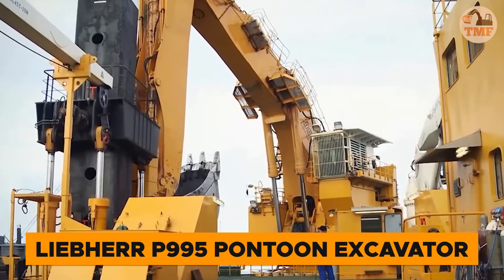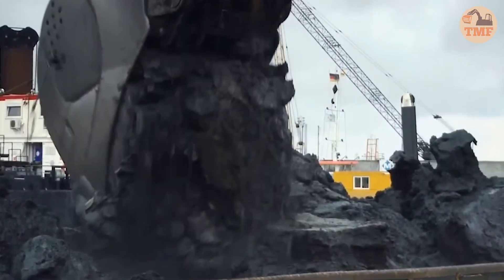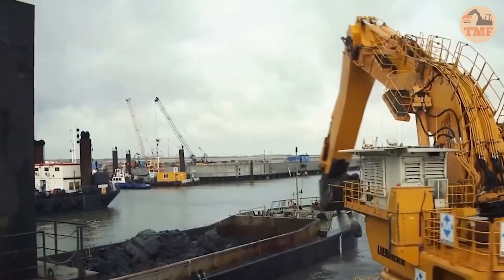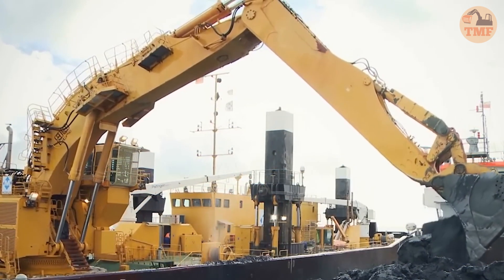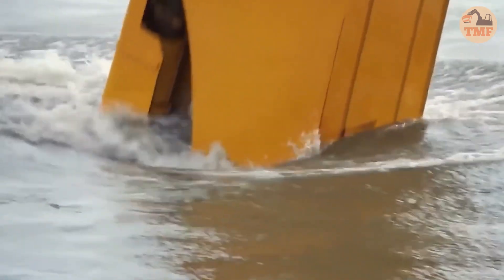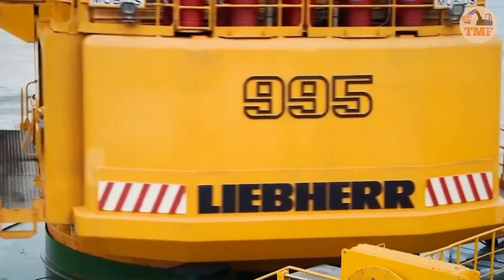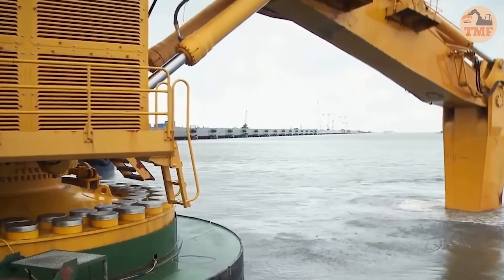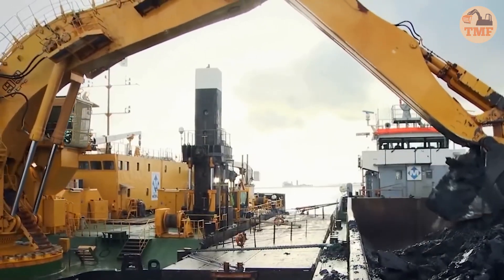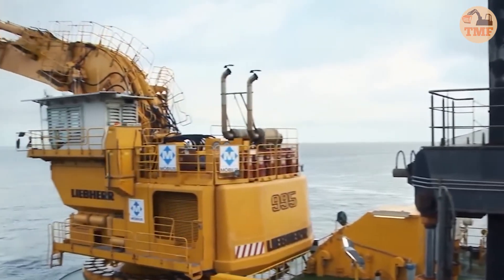Introducing the Liebherr P995 pontoon excavator, a game changer for water-based excavation projects. This floating marvel excels in tackling challenging tasks, from underwater mining to construction in difficult environments. With exceptional stability and a powerful bucket system, the P995 handles heavy lifting and precision digging with unmatched accuracy. A must-have for marine and river construction professionals, this machine transforms every water-based operation into a showcase of top-tier excavation skill and efficiency.